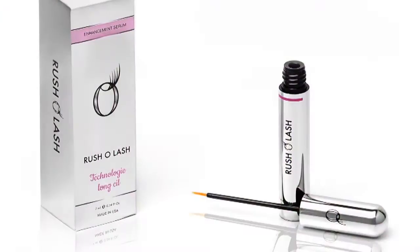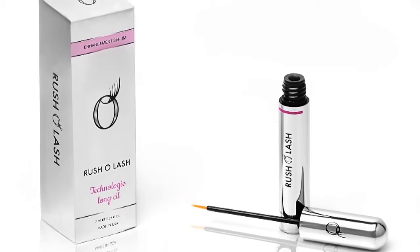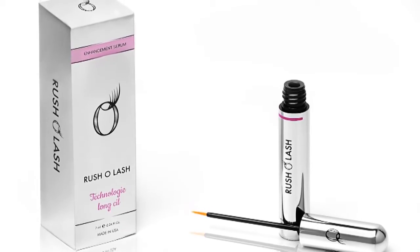A recently launched and very popular product which we have is called Rusholash. Rusholash is an eyelash enhancement serum which is based on different kinds of peptides. It helps to grow the eyelash, to make them fuller and to make them longer.